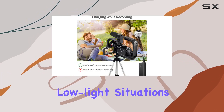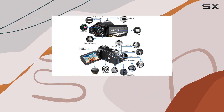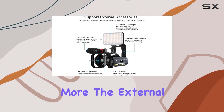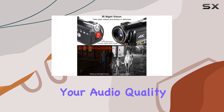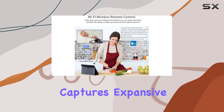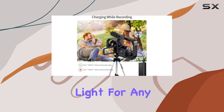And don't worry about low-light situations. The IR Night Vision keeps your videos and photos sharp even in the darkest environments. The external microphone with supercardioid polar pattern pickup enhances your audio quality. The 0.39x wide-angle lens captures expansive views, while the LED video light provides adjustable fill light for any situation.